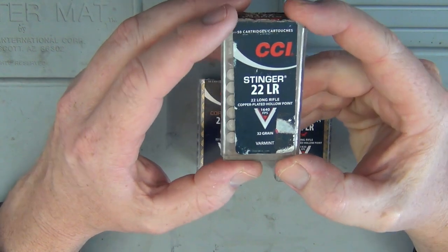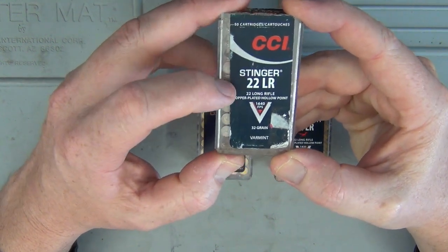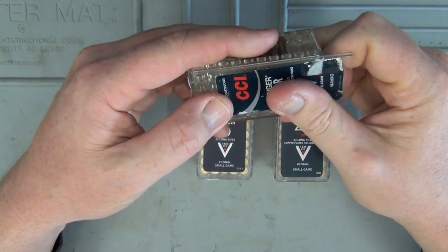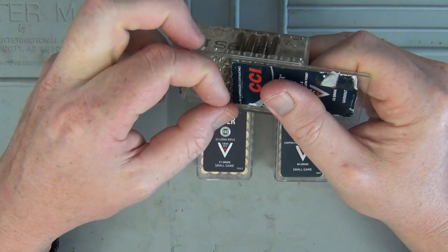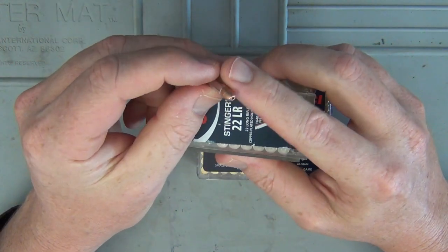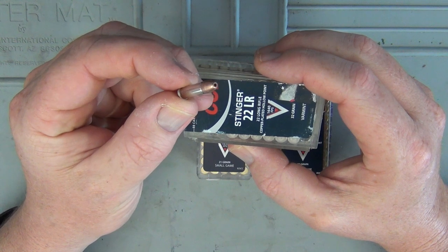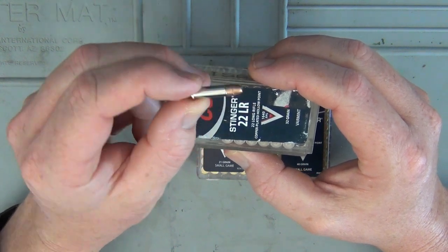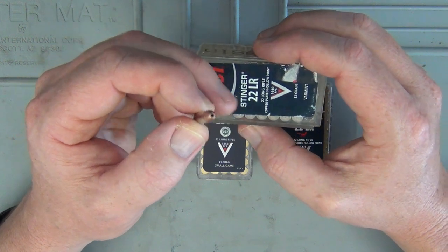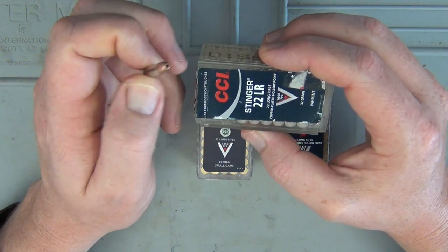CCI Stingers are moving at 1,640 feet per second and they're a 32 grain hollow point. When these things go off, they make some noise — they really sound very similar to a .22 Magnum when they go off. There's a lot of noise behind them compared to standard high velocity or standard velocity ammunition.